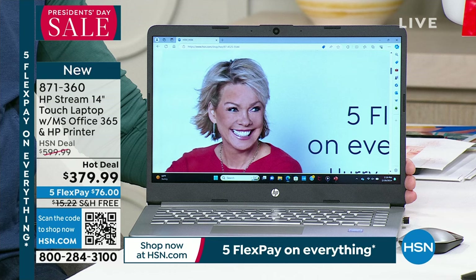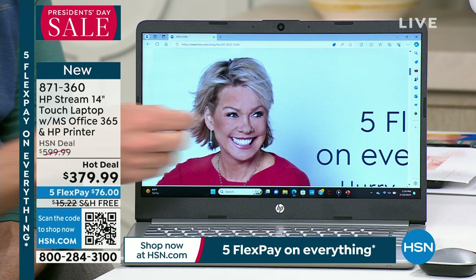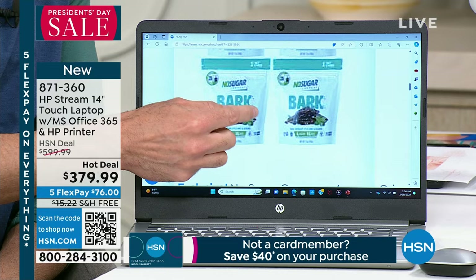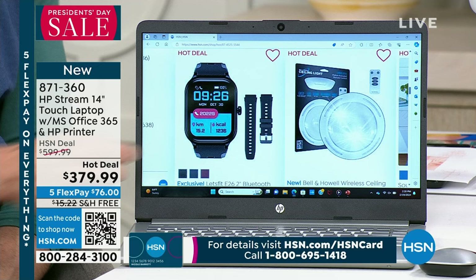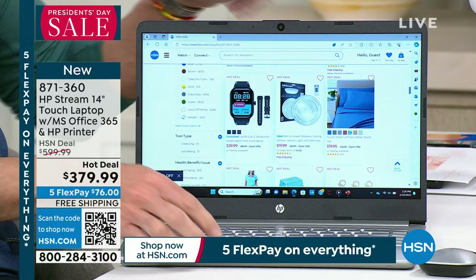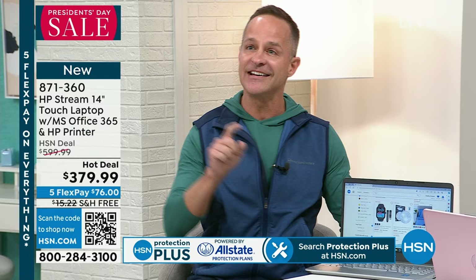HP is the largest selling brand at the entire network. This is a touch screen — and that's the most important thing I can tell you about this computer. Even though it's ultra-light and ultra-portable at 14 inches, it has an 11.5-hour battery life and weighs just 3.2 pounds. The 14-inch screen is the number one selling laptop size at HSN. With touch screen you can make text and images as large as you want, just like your phone or tablet.